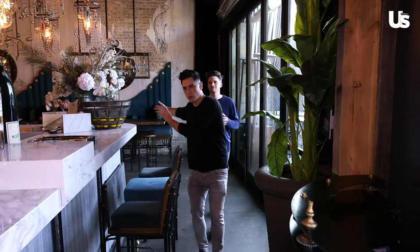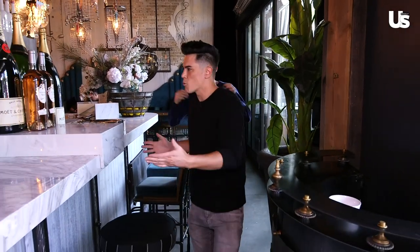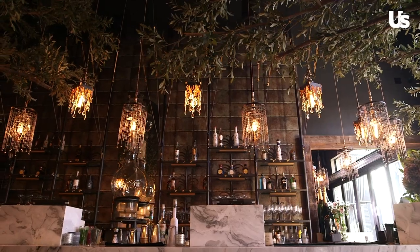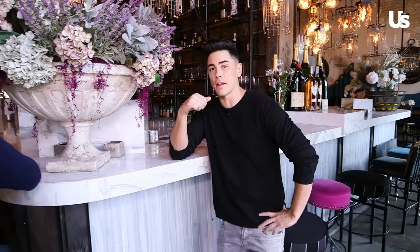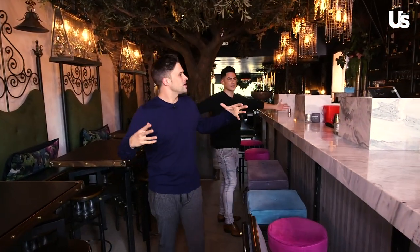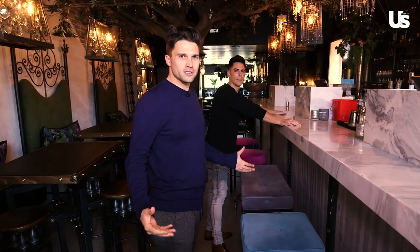Now we're going around the front part of the bar right into the expansion — this is actually now a 90-foot bar. It is the longest bar in West Hollywood. As you can notice, it's similar in vibe, very cohesive, but this is supposed to be like an enchanted forest vibe.